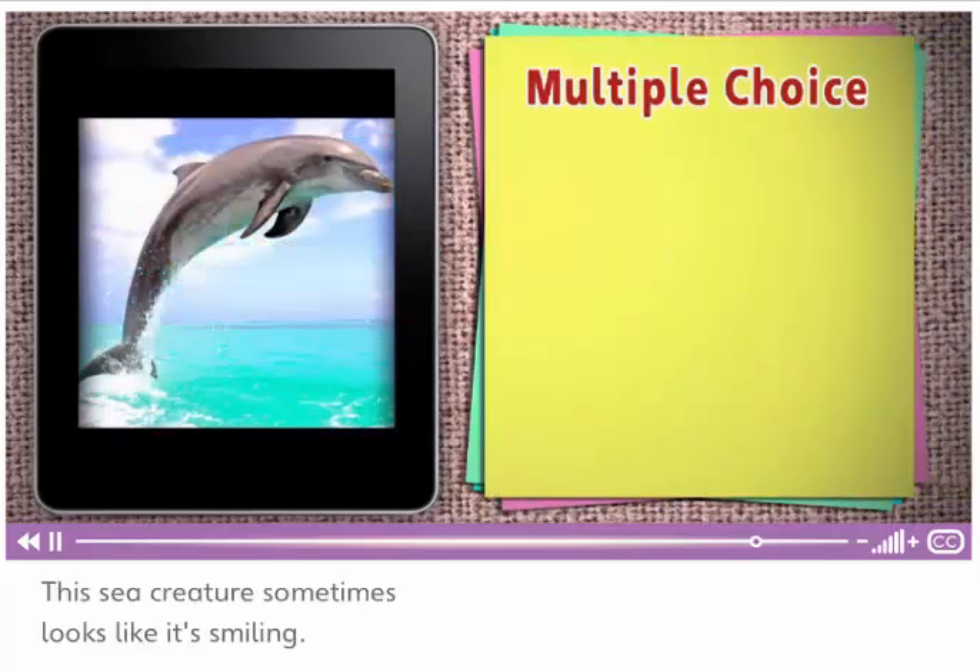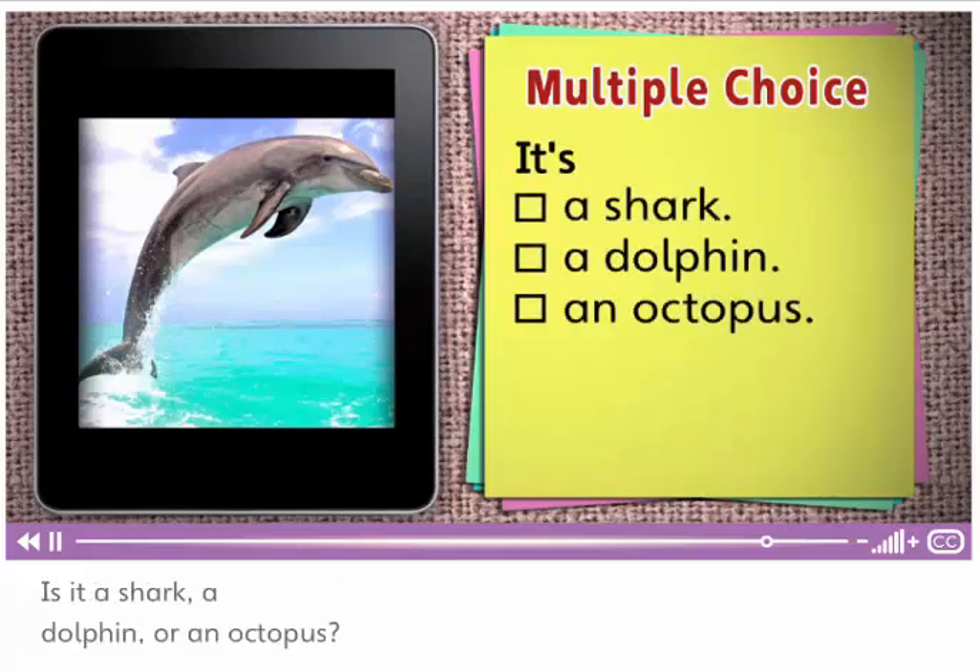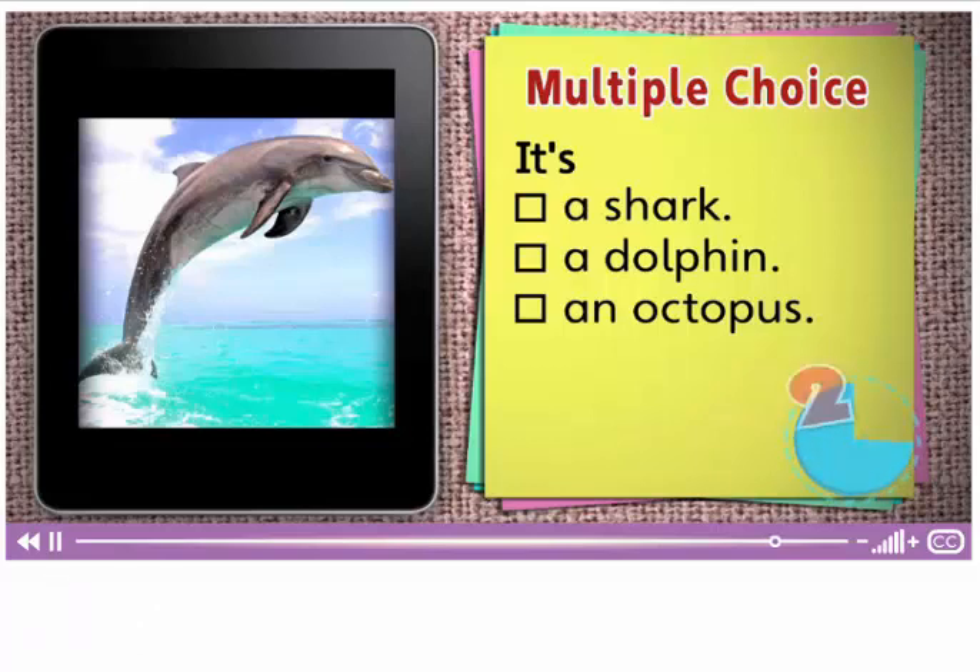This sea creature sometimes looks like it's smiling. What is it? Is it a shark? A dolphin? Or an octopus? It's a dolphin. I think dolphins are cool. I do, too.